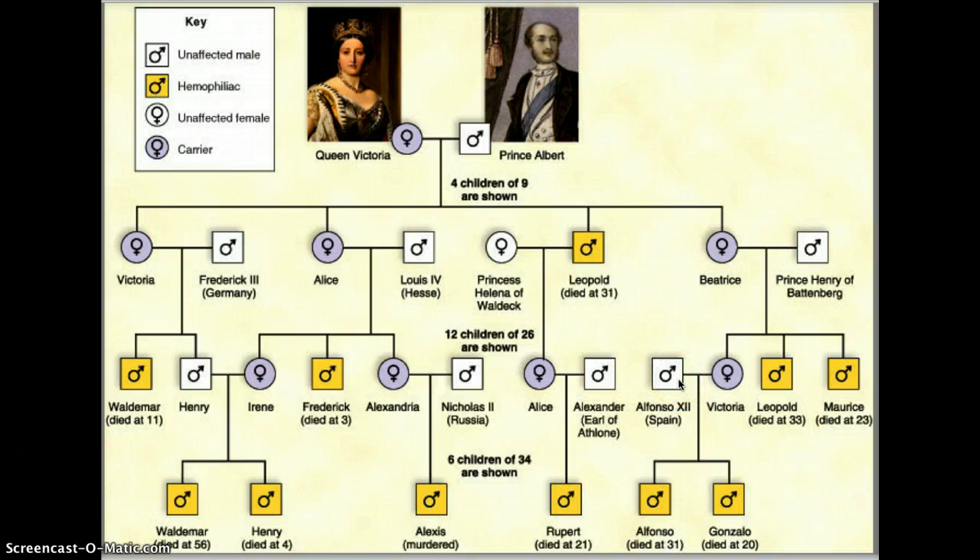It was very common in royal families for cousins to marry, and that can actually concentrate the allele. We can see an example here where cousins married, and both of their children ended up with hemophilia.